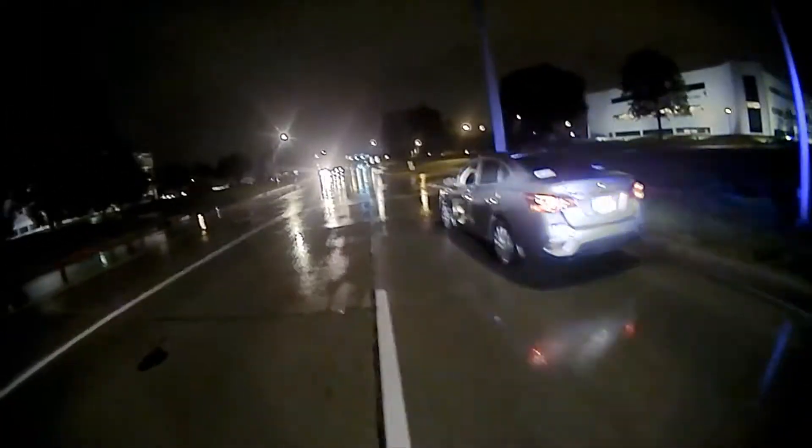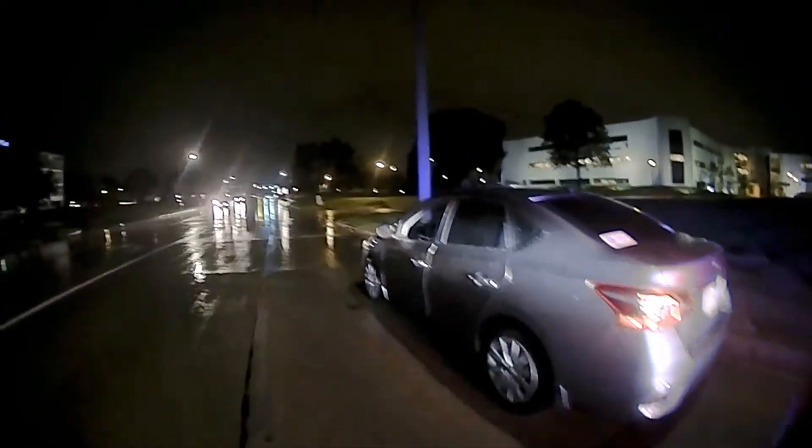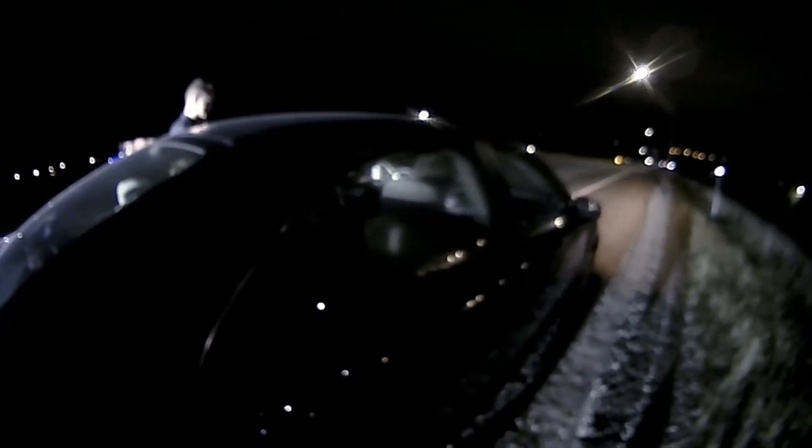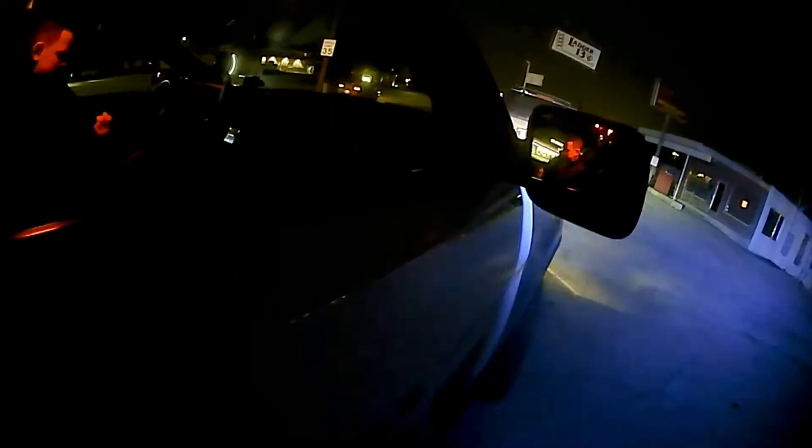Officers stopping vehicles for traffic violations is a necessary part of the job and an important piece of the effort to keep our roadways safe. Since no traffic stop is routine, officers must exercise caution when approaching vehicles and the people inside. In this video, we will show you ways to make a traffic stop less difficult for you and the officer.